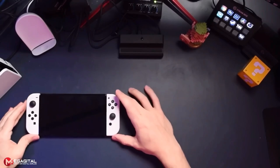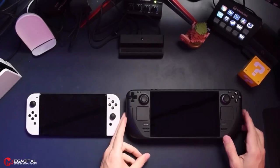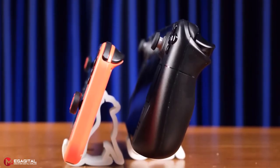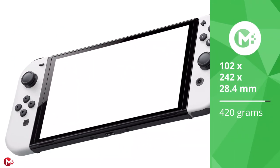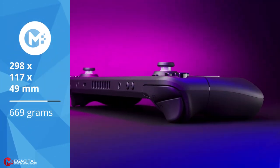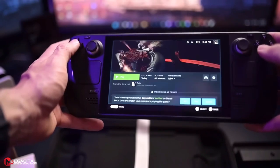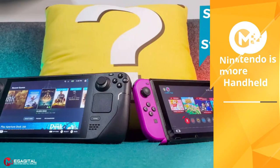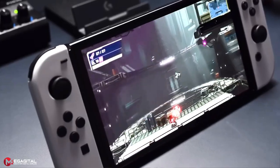While the Steam Deck and Switch are both portable consoles with similar screen sizes, the Steam Deck has a significantly larger build. The standard Switch and Switch OLED are also designed with removable Joy-Con controllers, which shrinks their footprint further. The Nintendo Switch OLED measures 102 by 242 by 28.4 millimeters and weighs 420 grams, while the Steam Deck measures 298 by 117 by 49 millimeters and weighs 669 grams — about 2.4 times more space and 1.6 times heavier.